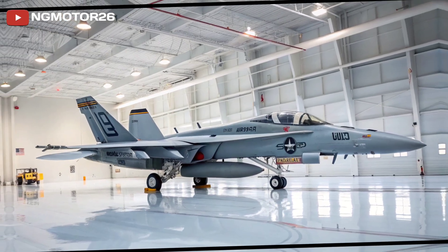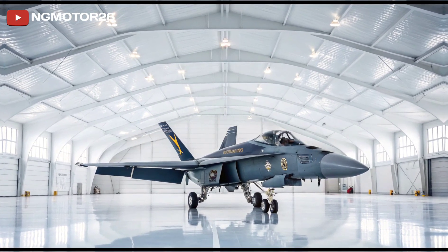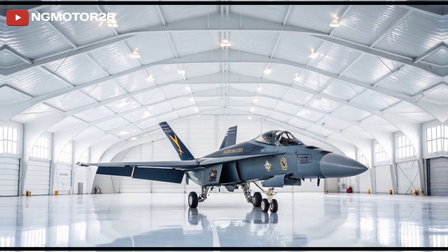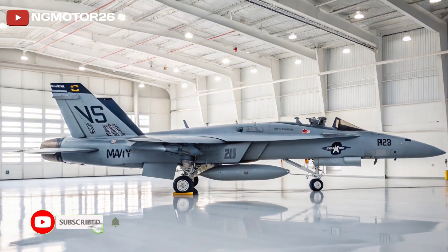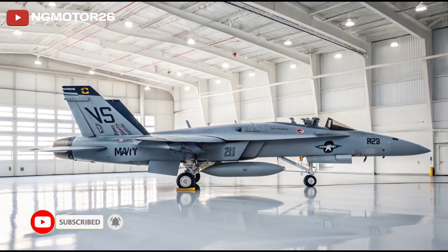The airframe has been redesigned from its predecessor, the Legacy Hornet, with a 25% larger size, more fuel capacity, and additional hardpoints for weapons. The result is a more powerful, longer-lasting, and better-equipped fighter, capable of handling everything from fleet defense and strike missions to close air support and reconnaissance.